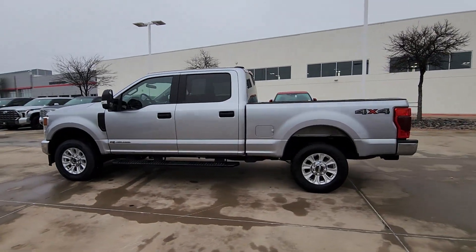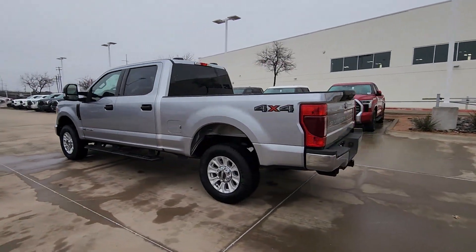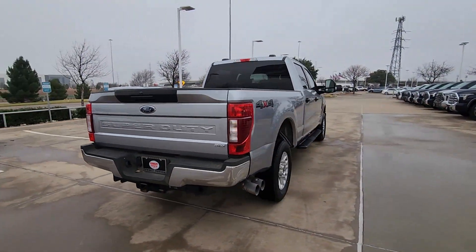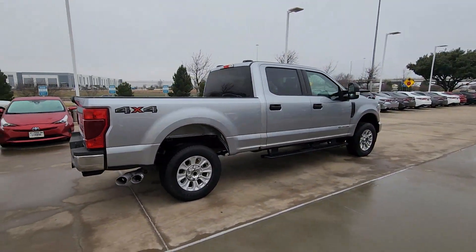Take a moment to check out the 2022 Ford F250. This vehicle is an outstanding buy with fewer than 40,000 miles on the odometer.